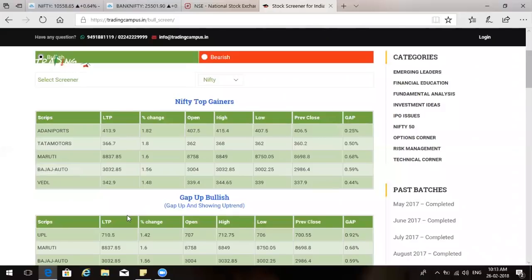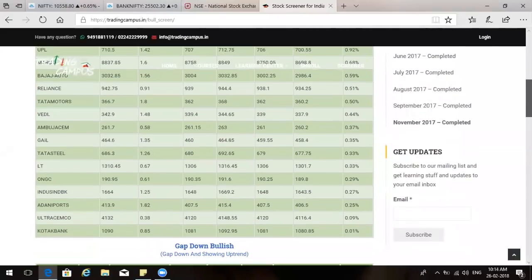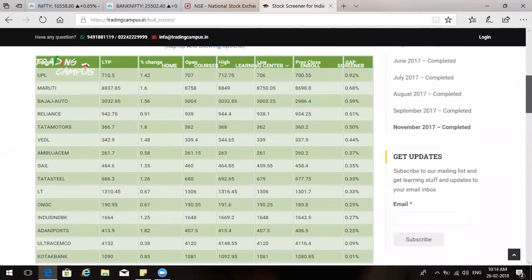Commodities are already playing their part. On the GapUp bullish framework, there are a lot of stocks today — UPL, Maruti, Bajaj Auto, and Tata Motors are all in the GapUp bullish category. Maruti and Bajaj Auto opened gap up and are streaming up. Tata Motors also opened gap up and is bullish, streaming higher. That is one of the good upsides we have seen today.